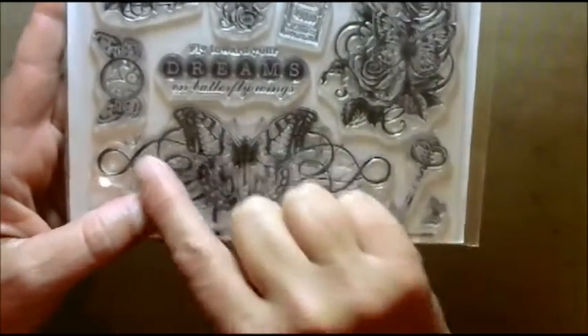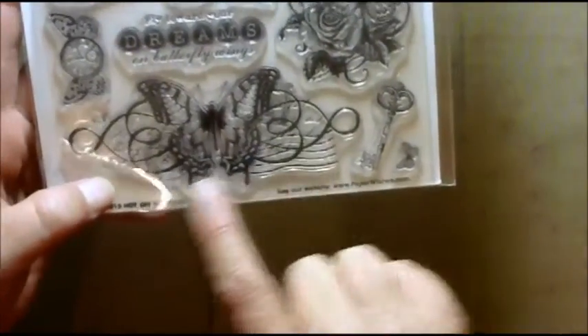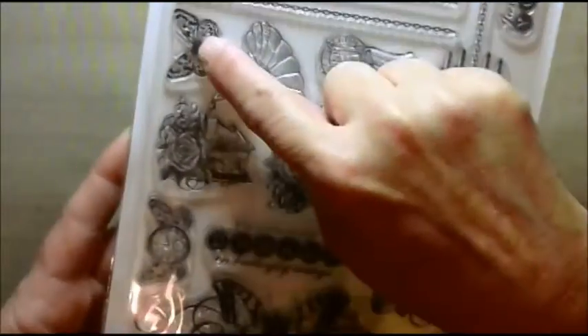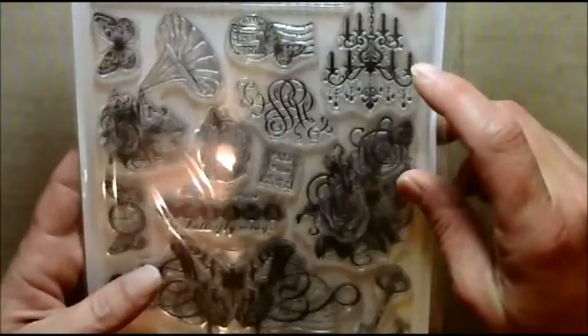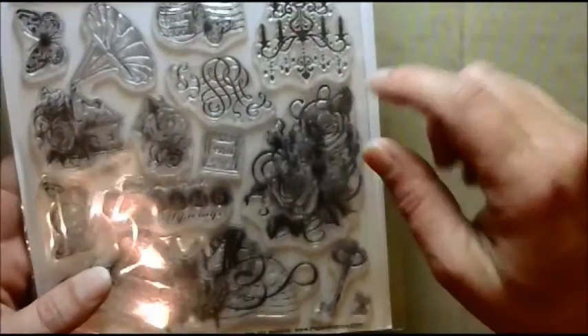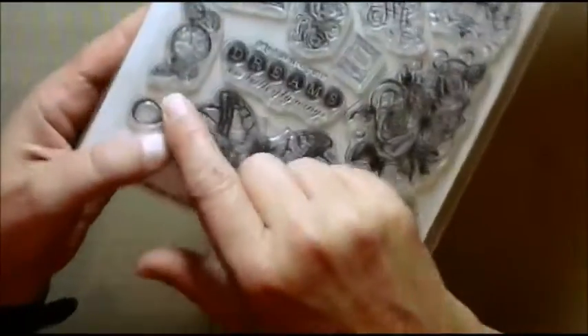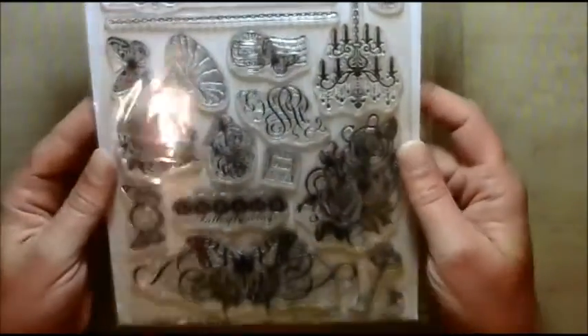If anyone knows me, they know I'm all about the butterflies. If you ever look at any of my artwork you'll notice that somewhere — and sometimes you won't see it, it's hidden — but there's always a butterfly. So here's one called 'On Butterfly Wings.' Look at that butterfly right there, just beautiful. It even has a built-in background, another butterfly, and a tiny little butterfly. There's a chandelier and it says 'fly towards your dreams' on butterfly wings. And here's a little butterfly with a clock on it. Had to have it, just beautiful.